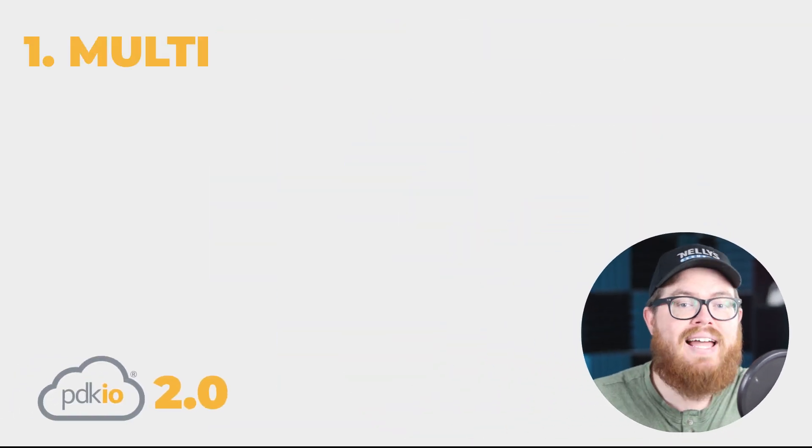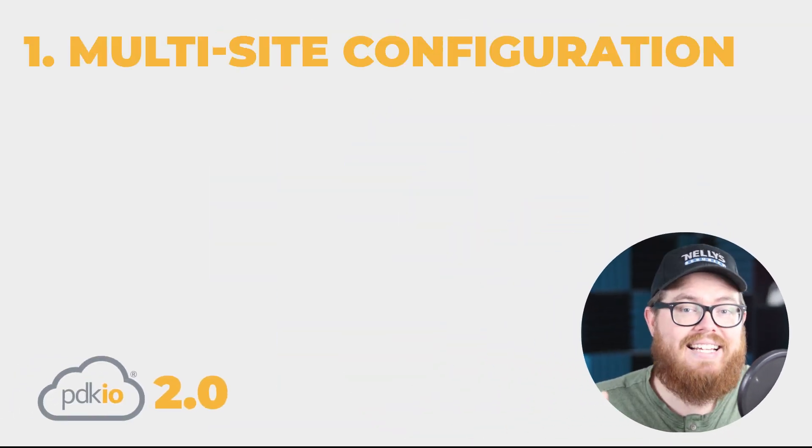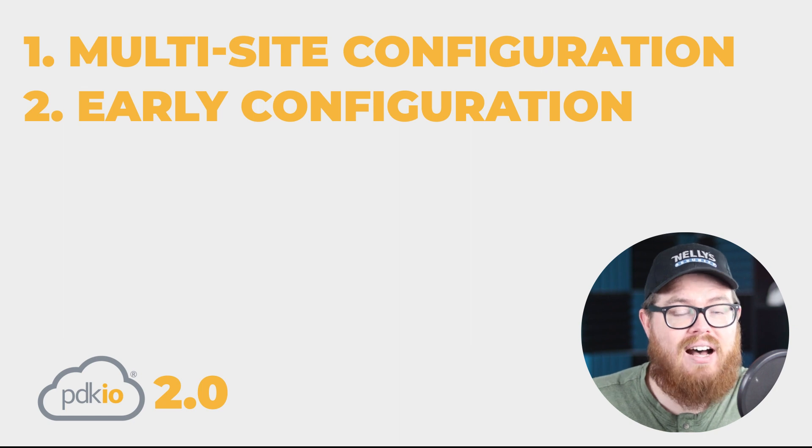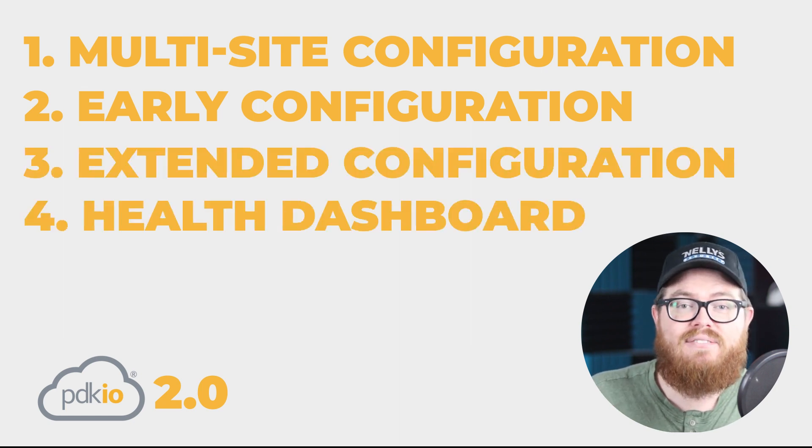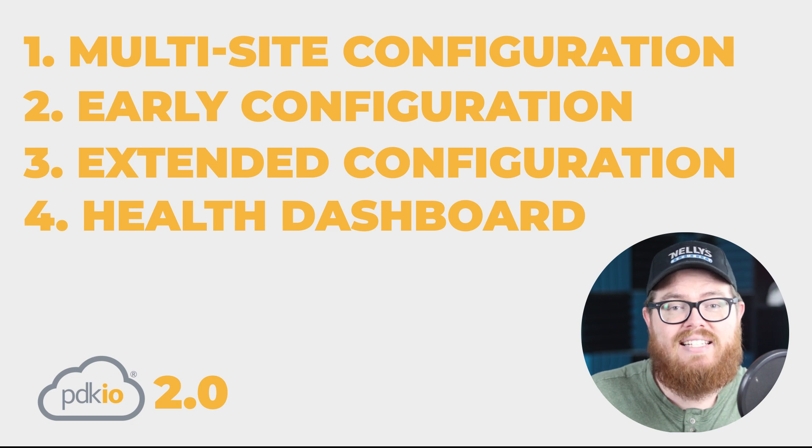There are four major features I want to talk about in this video: streamlined multi-site management, pre-installation configuration, offline configuration, and a new health dashboard that gives you a bird's eye view of your entire system, outlines the health of each individual component, and lets you take action right away if any action is needed.